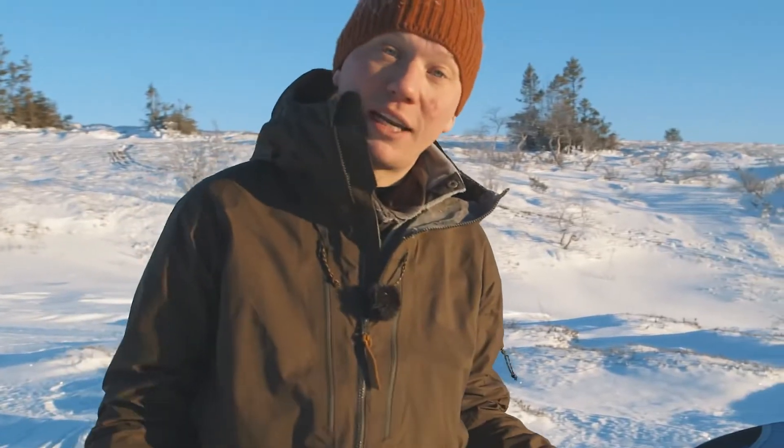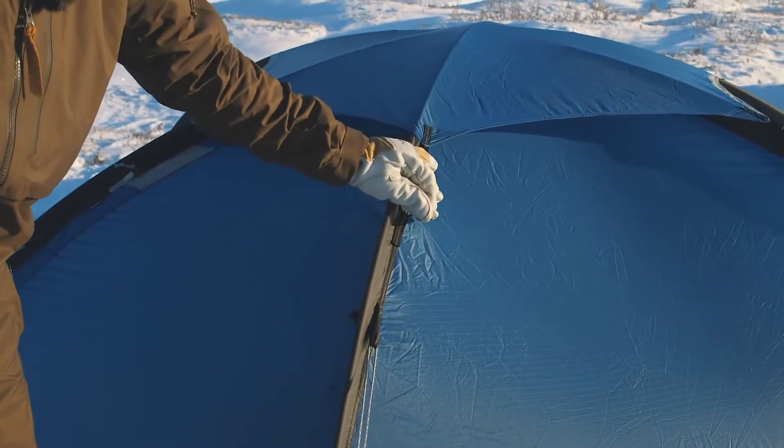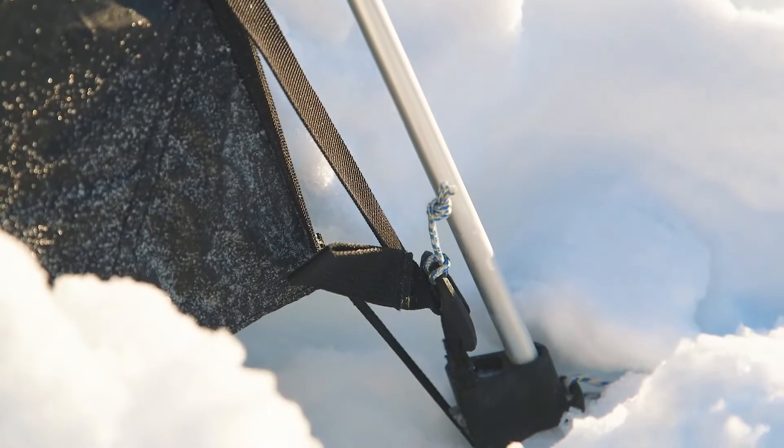For example, glove-friendly trims. On the Keb Dome we have made sure that the adjustments for the roof, the adjustments on the guy lines, and also the pole tension all have good grips so that you can adjust and use them without removing your gloves. This is of course very important on a cold day like this.